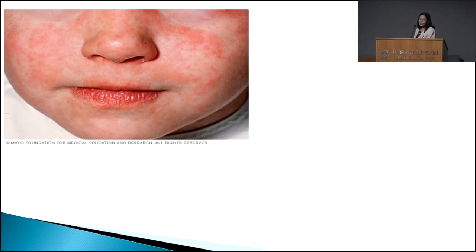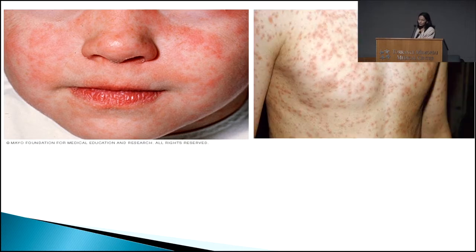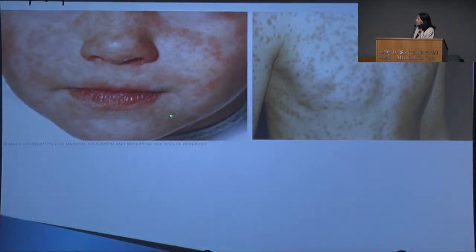We'll move on to the next skin condition. This is a little different than shingles. As you can see, this one is tiny little red bumps that come together and usually starts on the face, then moves down to your chest, your arms, your back, and keeps moving down to your legs, to your feet, and even covers the soles of your feet. Measles. We've been hearing a lot about measles recently in the news.